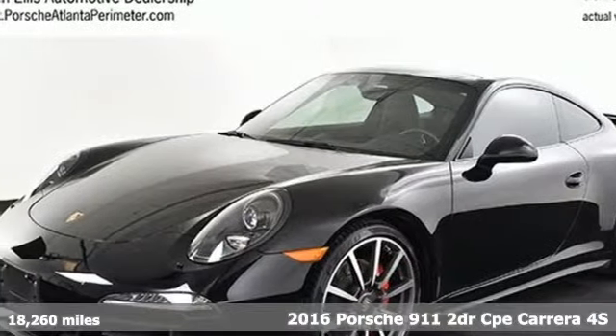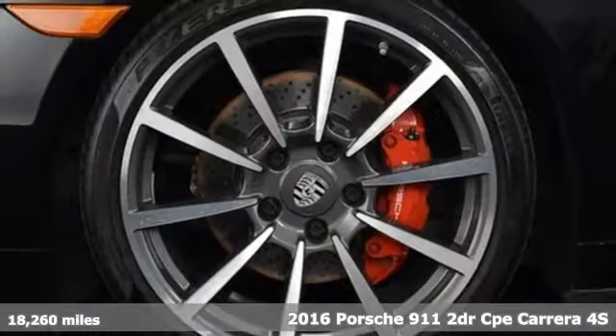It's a 2016 Porsche 911. Power. Performance. Porsche.